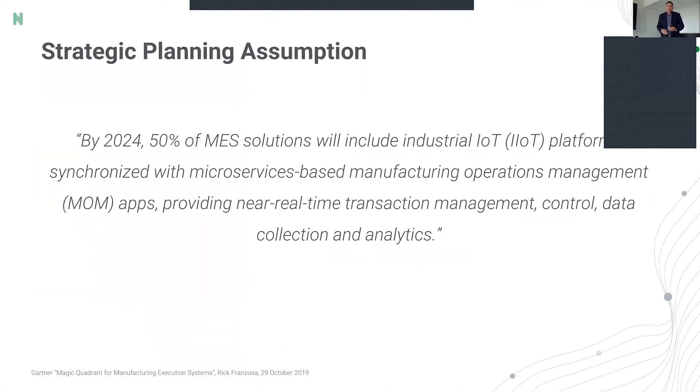I often refer to a Gartner strategic planning assumption: by 2024, 50% of MES solutions — manufacturing execution systems — will also include some level of industrial IoT platforms synchronized with microservices-based manufacturing systems. This is also what we have been seeing in real life with clients, who are already opening up to leveraging modern IoT-based and hybrid cloud applications in their manufacturing environments.